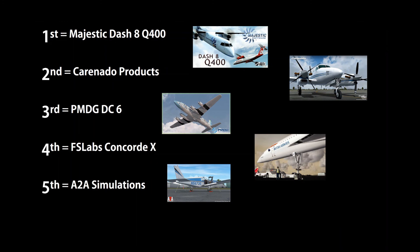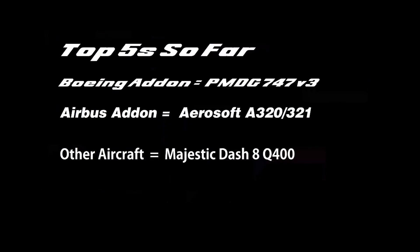Anyway, there you go guys. It was a bit shorter this week, not much to speak about. In 5th place we have A2A, 4th FS Labs Concorde X, 3rd PMDG DC-6, 2nd place Carenado, and in 1st place this week we have the Majestic Dash 8 Q400. So there we go — there we have the top five add-ons so far. Next week we will dive into the world of scenery, starting with the Middle East. If you have your personal top favourites please leave them in the comments below. Anyway guys, till then, stay safe and I'll see you again next time. Goodbye.